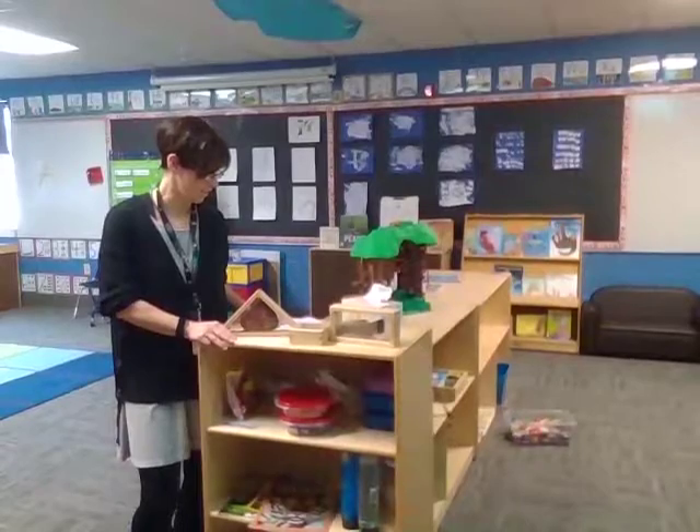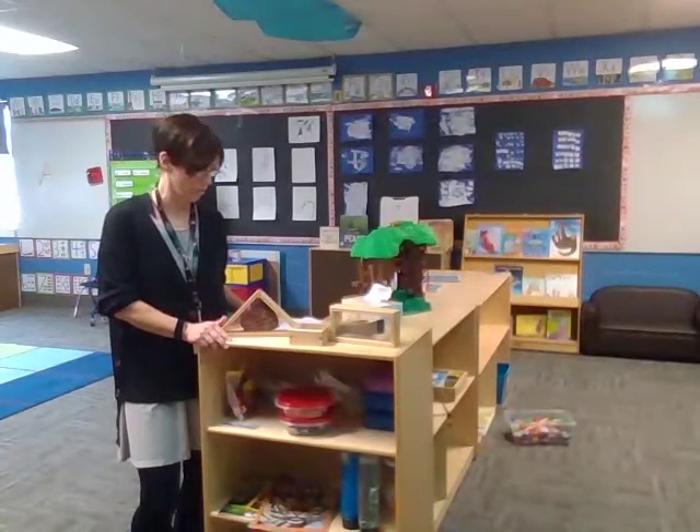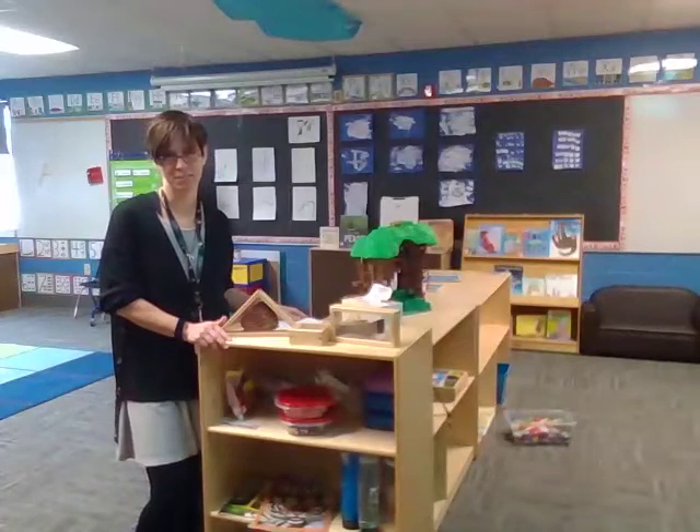Here's our science area. Children are learning about cause and effect, measuring, observing, questioning, predicting, and exploring.